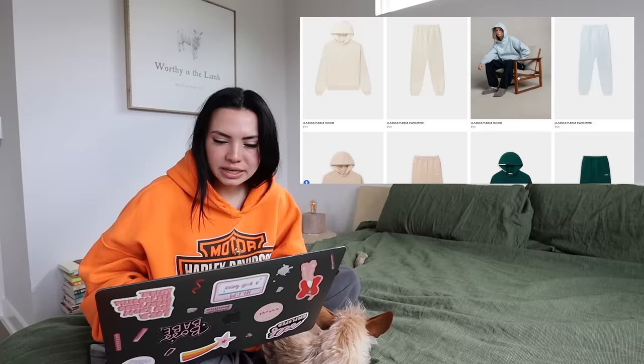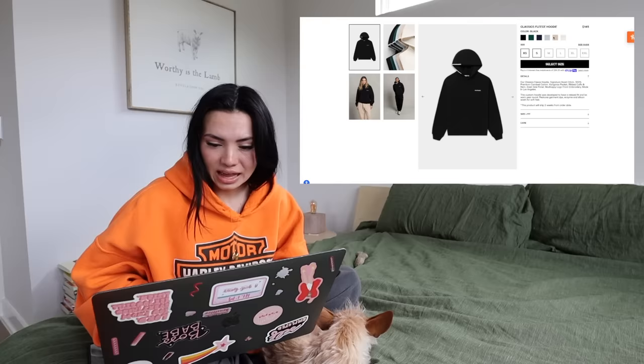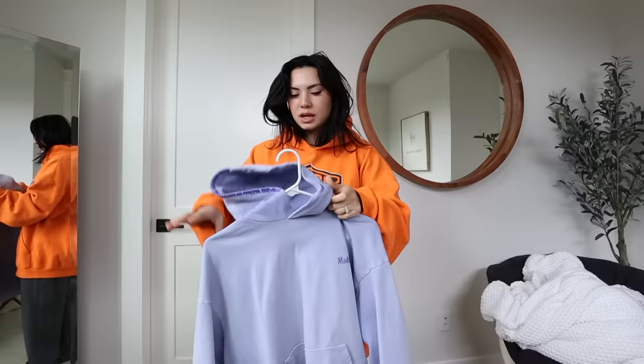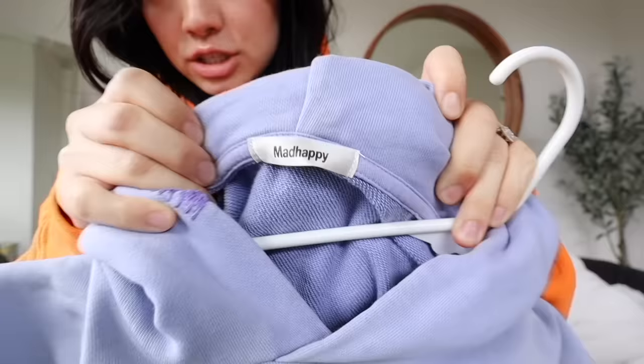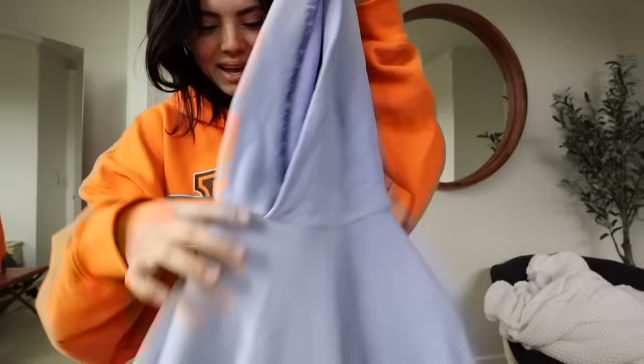Next up we have Mad Happy, because I know a lot of people are aware of this brand and they just came out with some new hoodies. I actually got sent some, which is crazy — I never thought that would happen. I don't think they have the one I have on here anymore, but they have different colors and it's about $145, so it's really expensive. Here's the Mad Happy hoodie they sent me — it looks like a size small, but I don't know because it doesn't say. It just says Mad Happy right there, and then it has a detail on the hoodie.